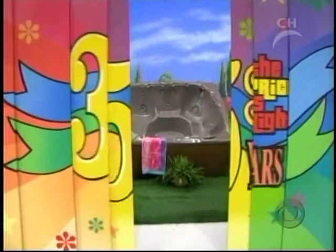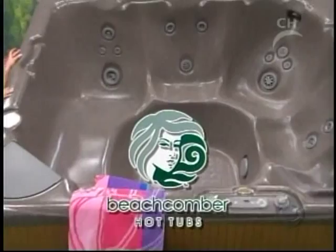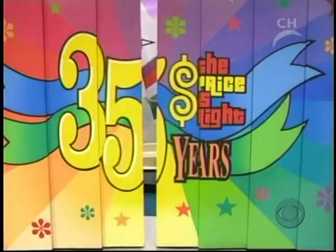Seating for six to eight adults from Beachcomber Hot Tubs. It's a great prize worth six thousand nine hundred ninety-five dollars. It's a new day, sailor.